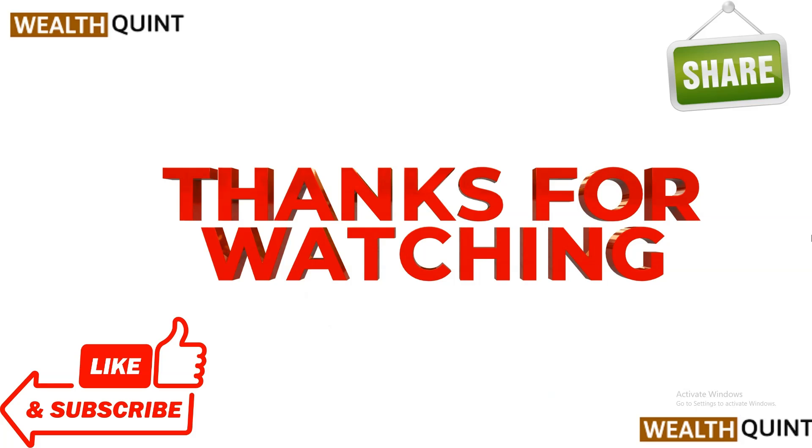That's all for this video. I hope this video was helpful to you. Please don't forget to follow, subscribe, and share. We will catch you in the next video — goodbye!